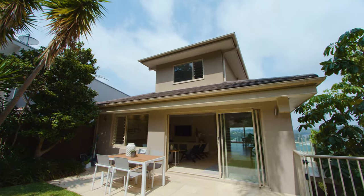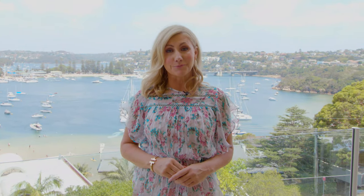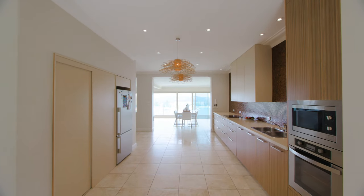Out the back, you've got level lawn and there's even a trampoline for the kids. The home itself is ready to move in and it is just gorgeous, but if you're going to make this your forever home,